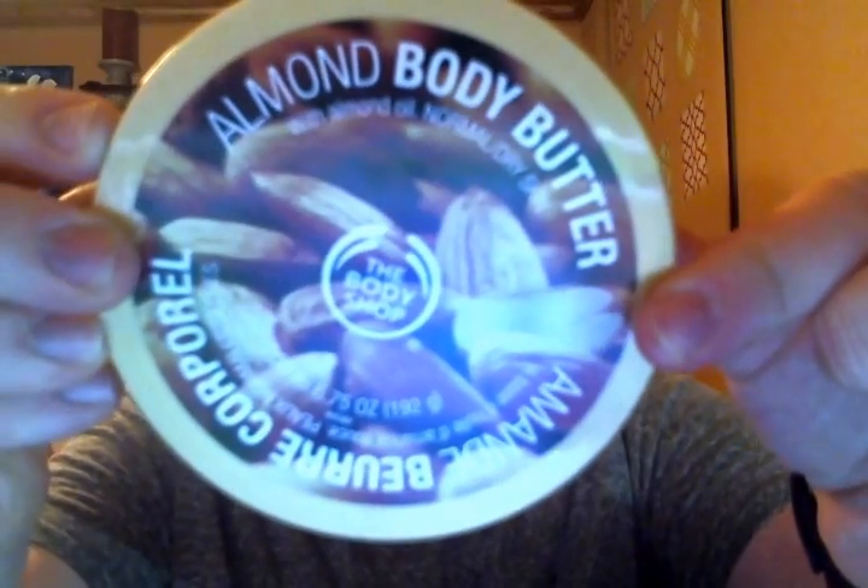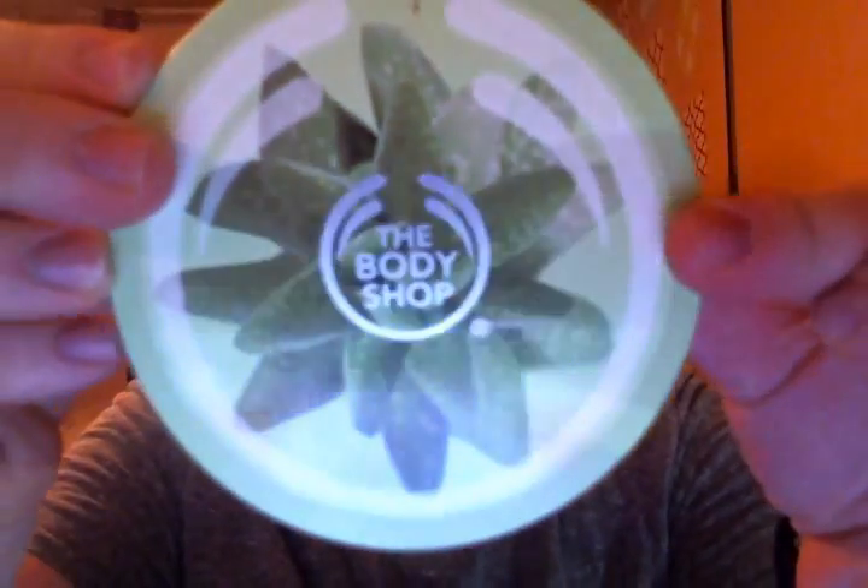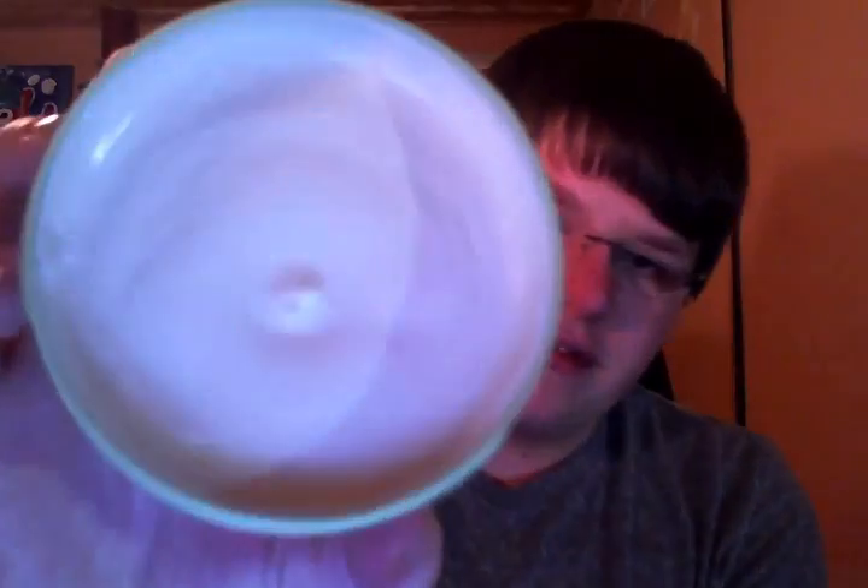Two more that I bought this weekend — the Almond Body Butter, which they brought back in the older style, is for normal to dry skin and smells just like a fresh almond. The last body butter I bought this weekend is the Aloe Body Butter. With it getting warmer and spring coming soon, I want this for when I get sunburned or irritated — it'll really calm and cool things down instead of regular aloe. It smells just like aloe — very fresh and very natural. I really like it.